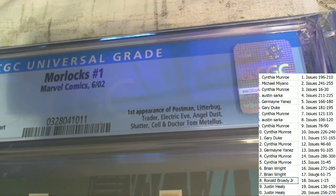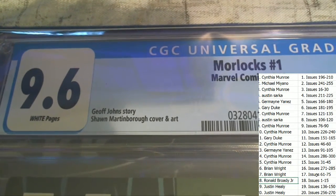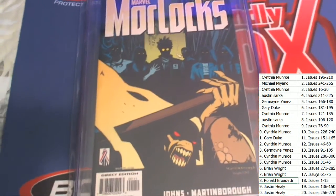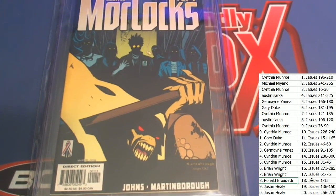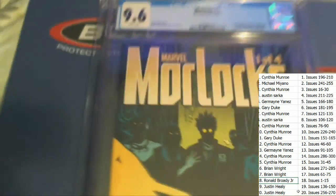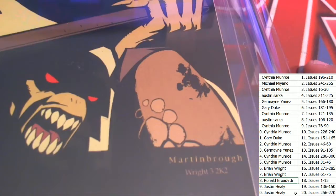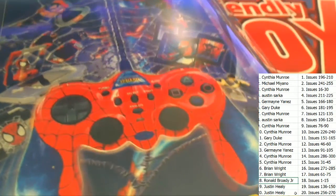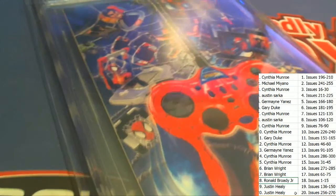Trader Electric Eve — a lot of first appearances. It's a first edition, so there are some new characters being introduced here. You never know — this could be one that they end up making a movie out of. Who knows? It looks like a very interesting piece of artwork. A big congratulations to Ronald B. on a 9.6 grade — a really neat hit from 2002. Morlocks. Cool hit. Way to go. Congratulations, Ronald B., coming away with a graded comic book first edition in Famous Firsts.